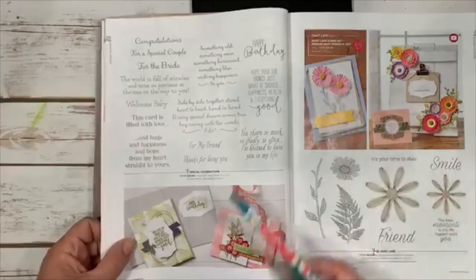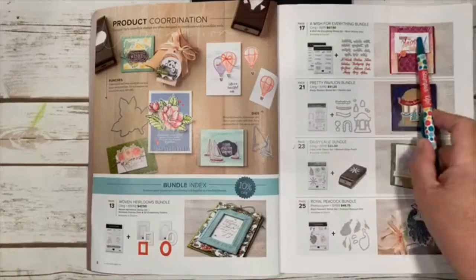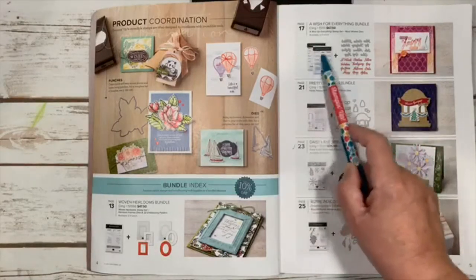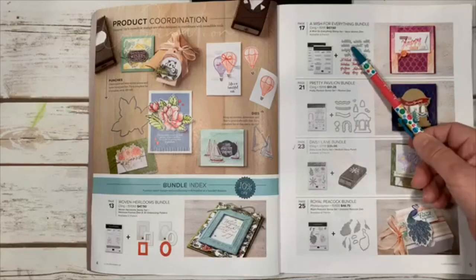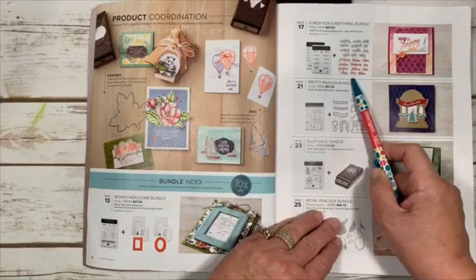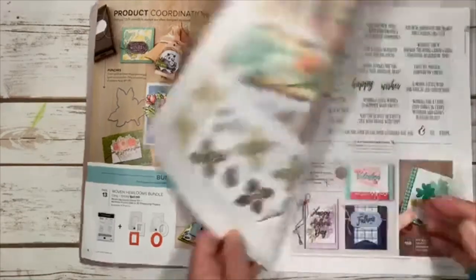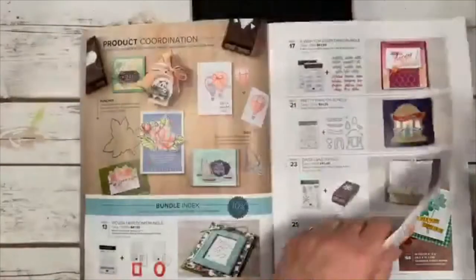Here are some of the new bundles: Woven Heirloom, and A Wish for Everything — which I just ordered. It has two packages of stamps and all the framelits, covering every holiday: St. Patrick's Day, Valentine's Day, New Year's, Christmas, Father's Day, and more. You can make different sayings and use your Big Shot to cut them out with the dies.